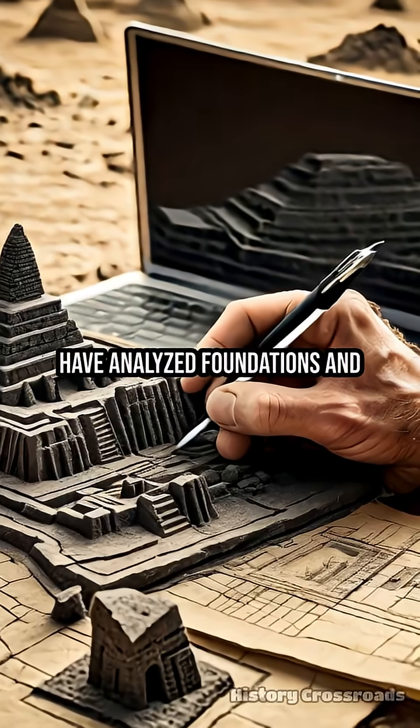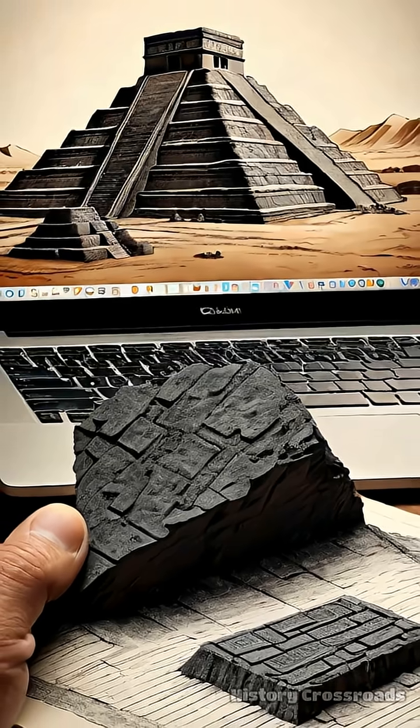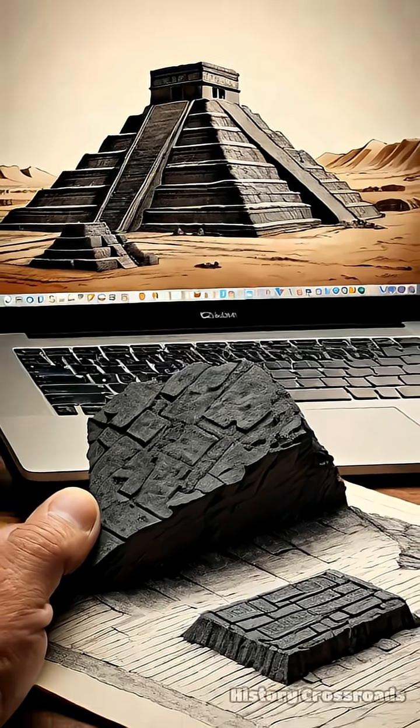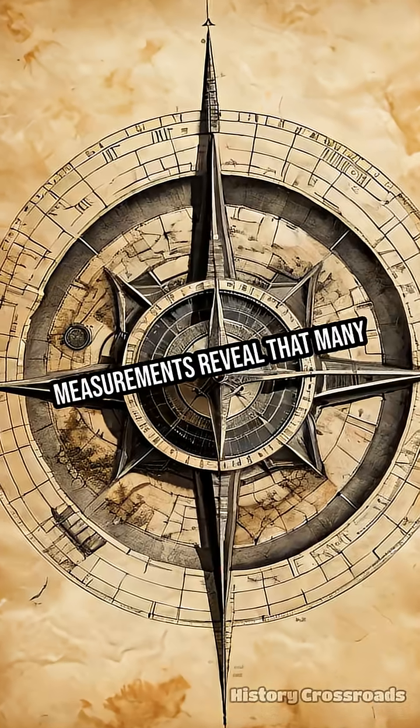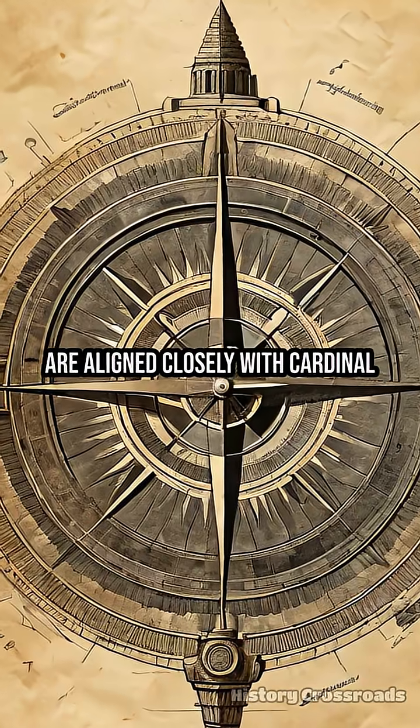Archaeologists have analyzed foundations and surviving bricks from Babylon, reconstructing computerized models of the ziggurat's original form and orientation. Satellite data and on-site measurements reveal that many Mesopotamian temples, including ziggurats, are aligned closely with cardinal directions.